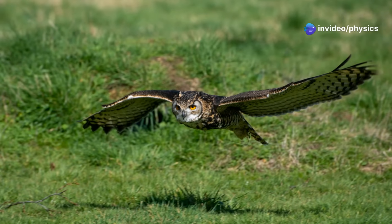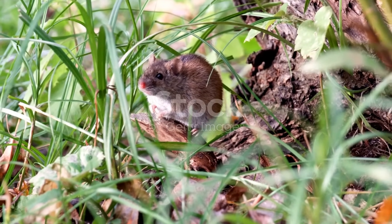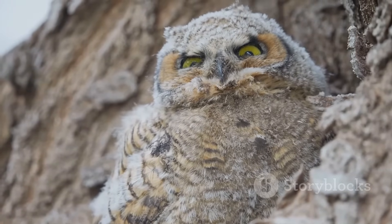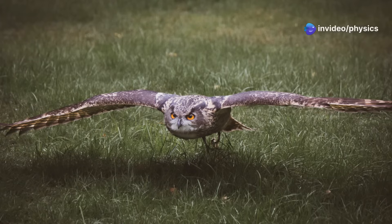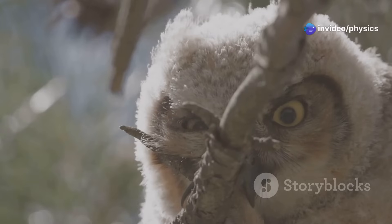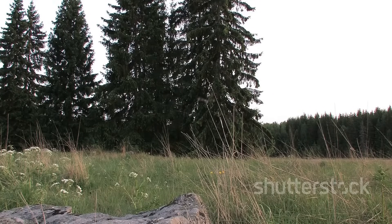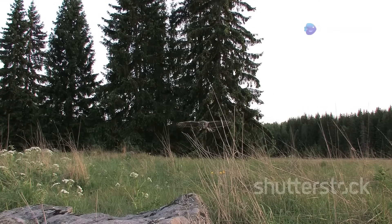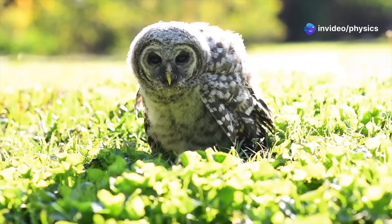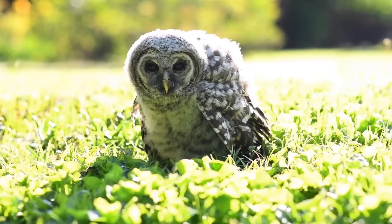The ability to fly silently gives owls a significant advantage when hunting. Their prey, often small rodents, have sensitive hearing and rely on sound to detect danger. However, an owl's silent approach renders these defenses useless — the owl becomes a ghost, appearing as if from nowhere to snatch its prey. This hunting technique is crucial for the owl's survival, allowing them to thrive in diverse environments, from dense forests to open fields, effectively controlling rodent populations wherever they go.